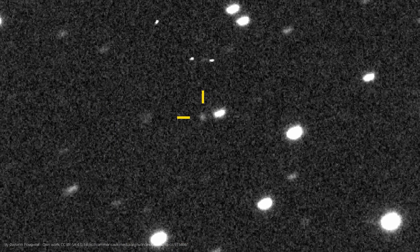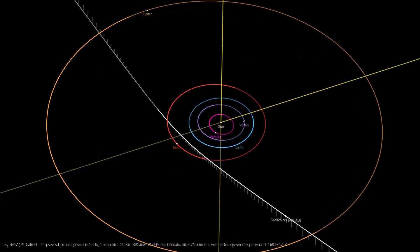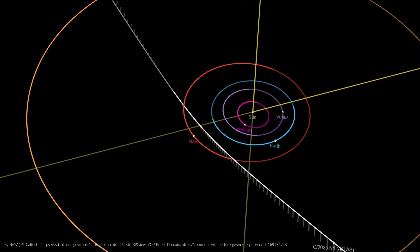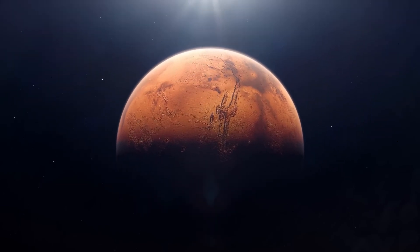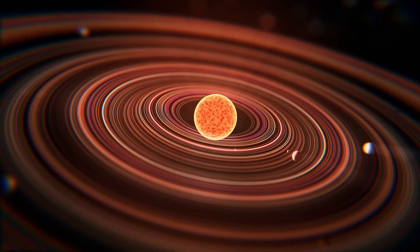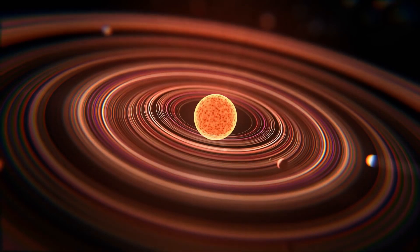The most exciting moment is still ahead of us. On October 29th this year, 3i Atlas will reach its closest point to the sun. This so-called perihelion is approximately at the height of Mars's orbit — about 206 million kilometers from the sun. At this point, the comet will reach its maximum speed of 68 kilometers per second, fast enough to escape the sun's gravitational pull and disappear into space forever. On its way to the sun, 3i Atlas will also whiz past Mars on October 3rd, coming to within about 31 million kilometers.